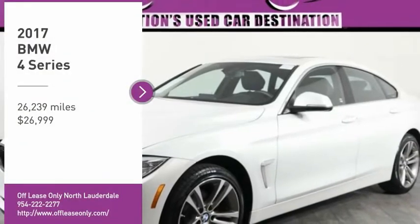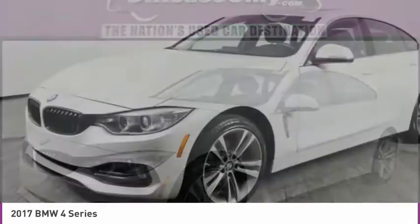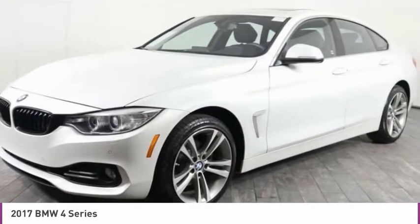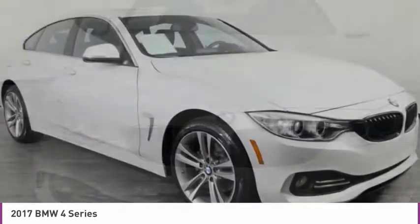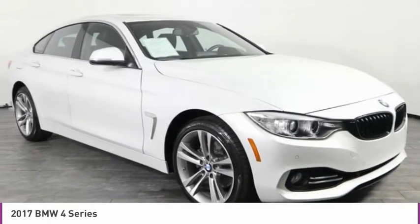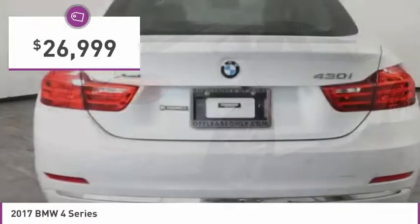Stop by and take a look at the 2017 BMW 4 Series. The BMW 4 Series is a powerful machine which comes with impressive handling, upscale interiors, and it delivers on BMW's ultimate driving machine and is priced below $30,000.